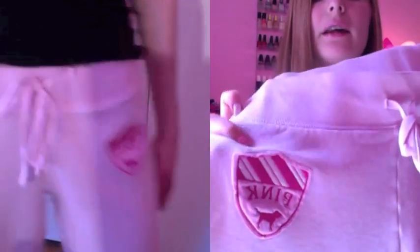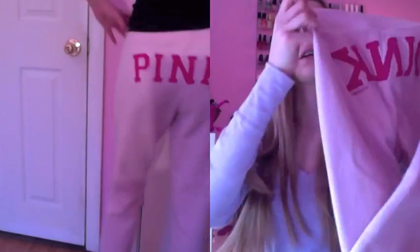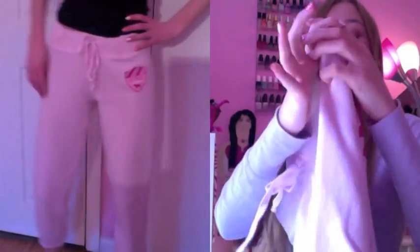Moving on to their sweatpants, I have this light pink one that says Pink on the side with a little dog on it, and on the butt it also says Pink. These ones are cropped capri ones.